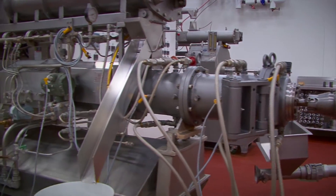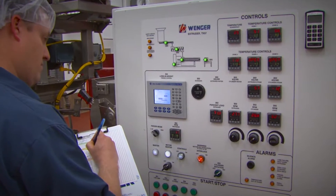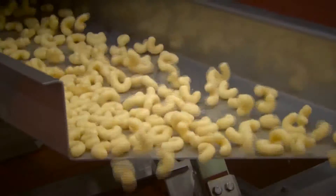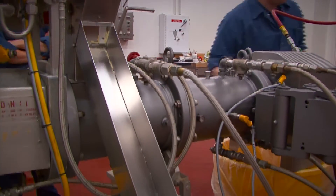The Food Processing Center houses a high level of extrusion capabilities including pilot-scale twin and single-screw cooking extruders. Associated equipment allows production of foods like expanded cereals and snacks, texturized proteins, pre-cooked pasta, reformed rice, and many more.